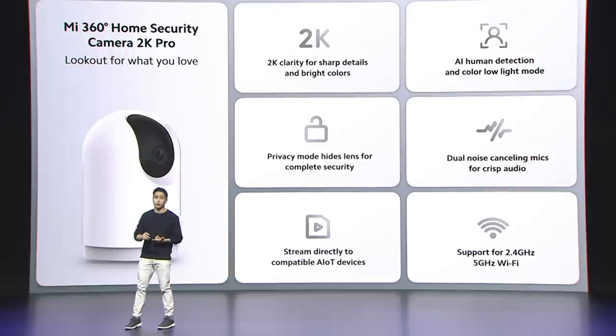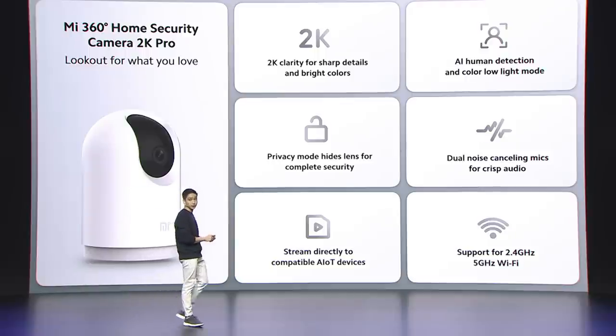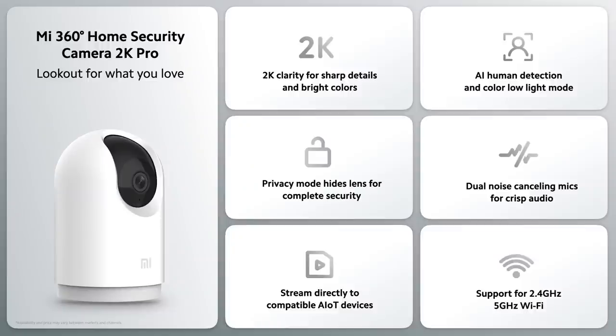Crisp 2K video, 360-degree horizontal field of view, full-color night mode, AI human detection and tracking, and secure physical privacy mode — you can really look out for what you love with the Mi 360-degree Home Security Camera 2K Pro. It's available now for just $59.99.